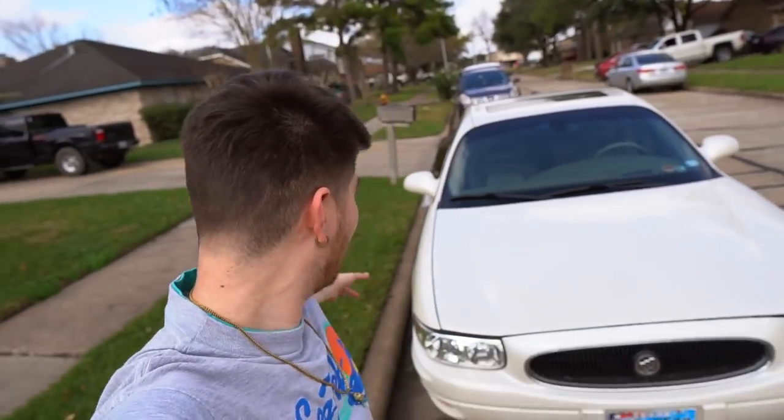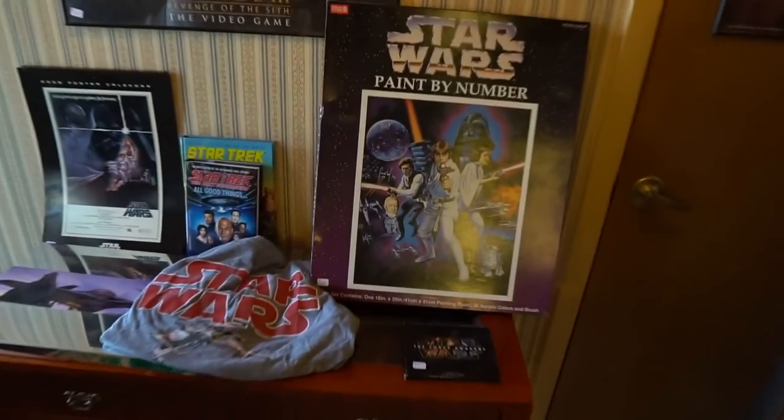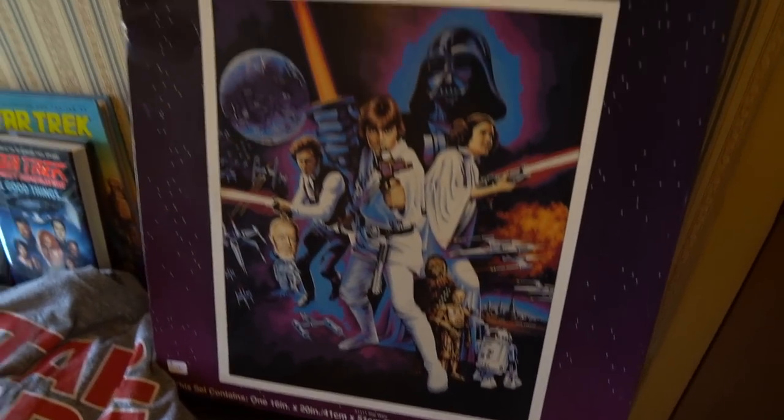Alright guys, we've touched down at the second estate sale of the day — almost broke my ankle in that uneven yard. I didn't even plan on going to more but my juices are flowing. This is the one the homie Peter was at, so I'm not sure if there'll be a lot left since it's later in the afternoon. Regardless, we're gonna pop in and see what they're about. This was labeled as 'pickers paradise' and literally it is.